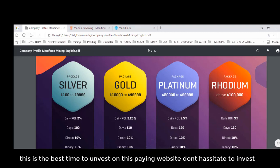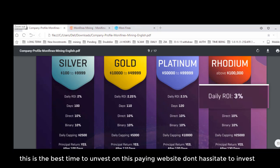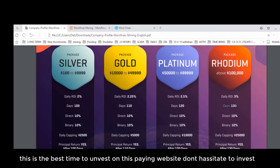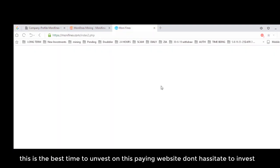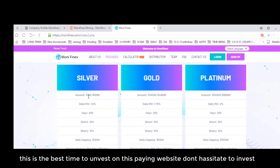With the Platinum Package at $50,000, you can be a VIP. The fourth package is the Rhodium Package, starting from $100,000. The daily ROI is 3%, which is a huge return. The tenure of this package is 130 days, with 10% referral commission and 10% bonding commission. Principal is returned after 130 days, and 24-hour support is available.